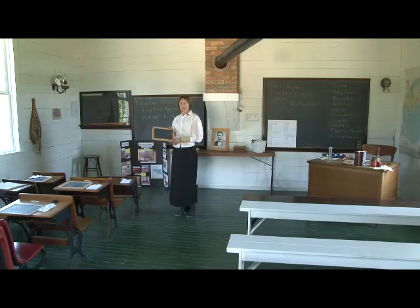Welcome to Freedom School. We'll be working with our slates today. The children will be arriving soon. It's a nice day so they may arrive a little late.